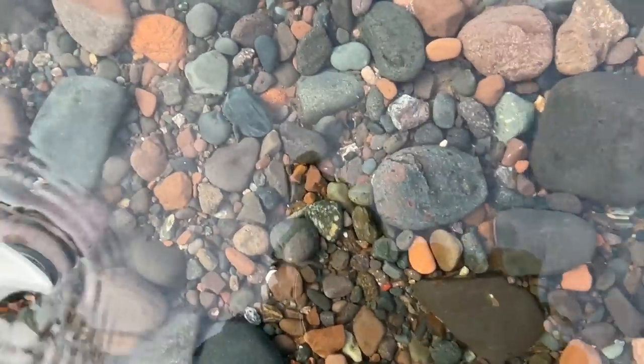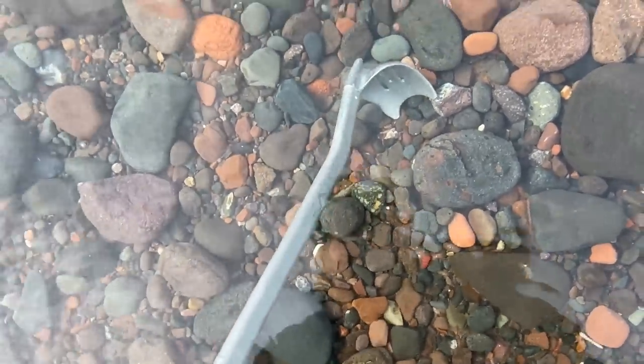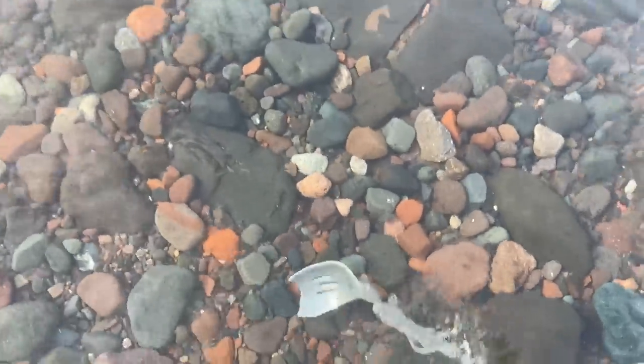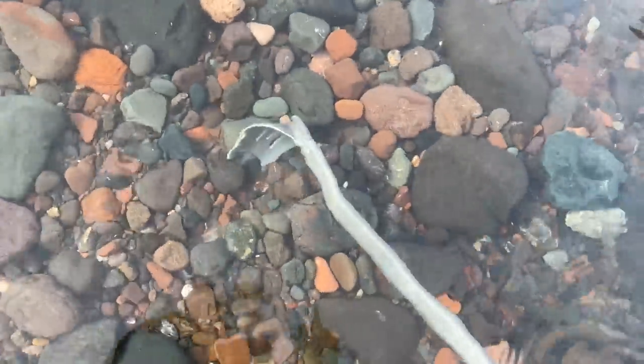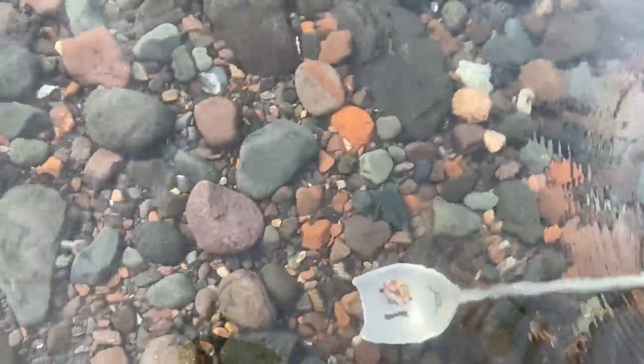I already think we might have spotted an agate — or it could be quartz — but right there it looks translucent. We're gonna get it out of there and see what it actually is. It's a piece of quartz — pretty though, I'll leave it.